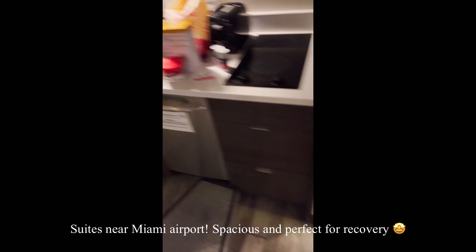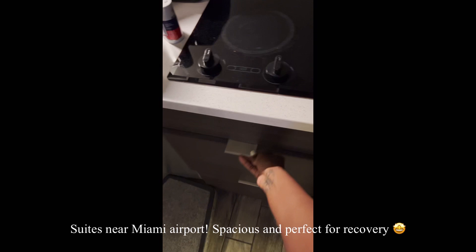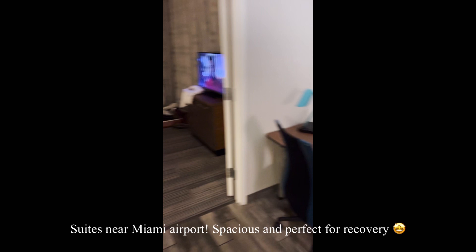The best thing about this suite — and why I chose it — is that I've already went shopping and got some little healthy snacks, soups, things like that. It has a stove and even has pots for you to use. Lots of space, a TV in the living room.